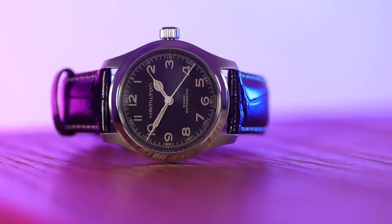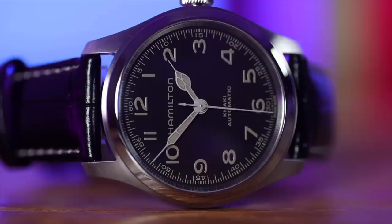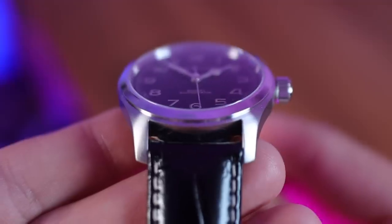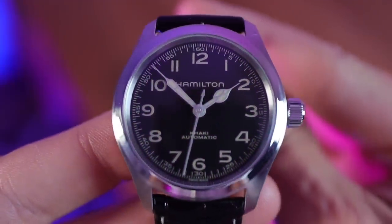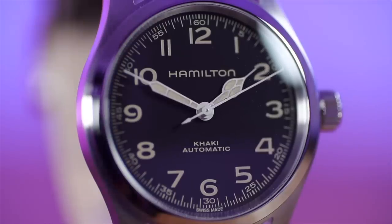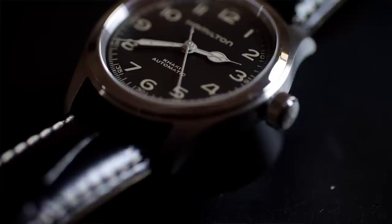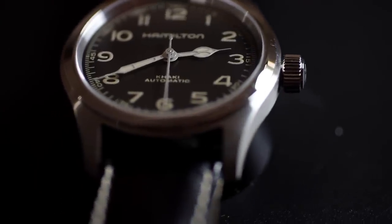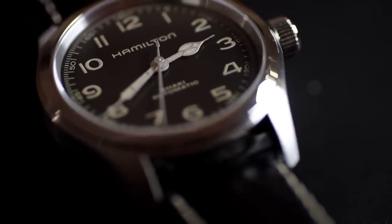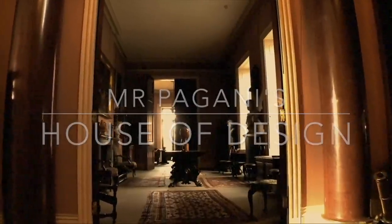Quick spec check: 38mm diameter, just over 11mm thick, 44mm lug-to-lug, and a 20mm lug width — very strap-friendly. The strap is as stiff as can be — more on that later. We have a domed sapphire crystal with inside AR coating, something the 42mm doesn't have. No screw-down crown, but a screw-down case back gives 100 meters of water resistance — an upgrade over the Khaki King or Khaki Field Mechanical at 50m.